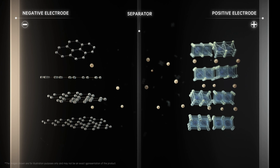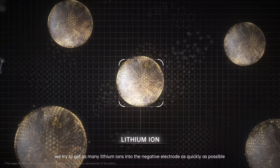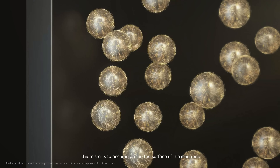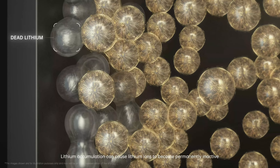Lithium plating is one of the key factors contributing to battery degradation. When we charge lithium-ion batteries, we try to get as many lithium ions into the negative electrode as quickly as possible, which is where they're stored. But if we move the ions too quickly, lithium starts to accumulate on the surface of the electrode. Lithium accumulation can cause lithium ions to become permanently inactive — that's when dead lithium is created. The more dead lithium that accumulates, the faster the battery capacity falls, and the battery ultimately dies.